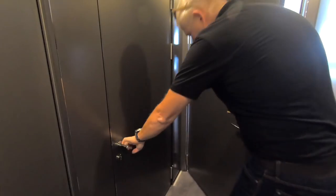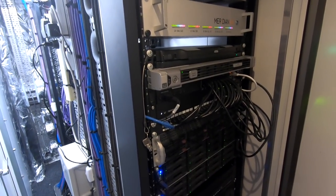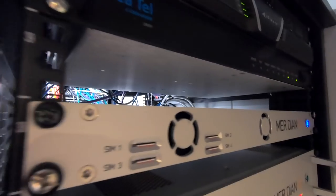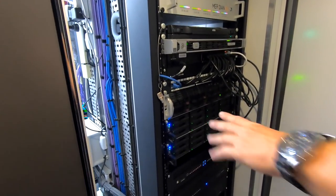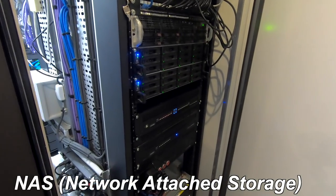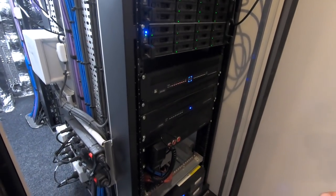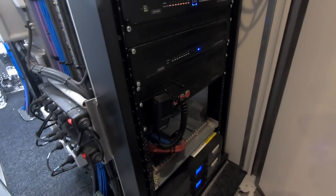Here we have 4G aggregation modems, TVRO, Sailor C-Tal — the usual stuff. Then a Cisco Wi-Fi system, a server with five virtual machines, and two NAS systems — in total about 80 to 90 terabytes, fully backed up from each other. There's also the Alphatron system, which is the telephone and PA system.